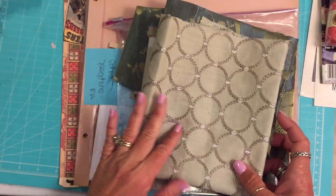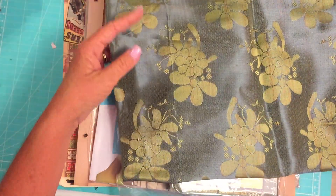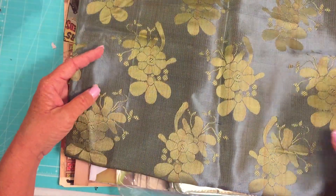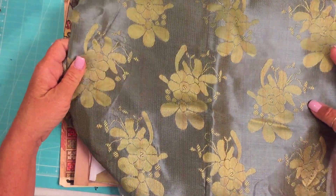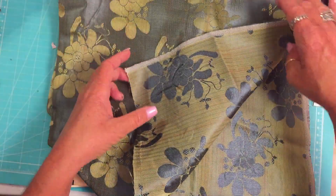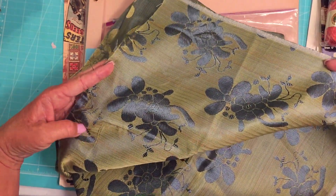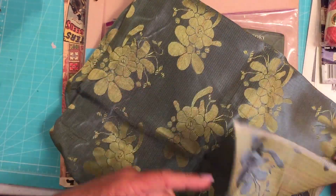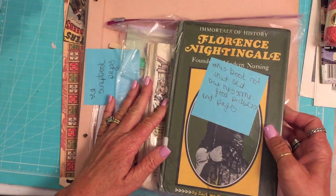Ooh, I think this might go in that journal I'm talking about too. It's got green in it - that's gorgeous. It's a big piece of that. Look at the other side - it's reversible! That is lovely. Amelia, I'm just beside myself. This is so much. Every time I pick something up, I'm like ooh, look under it.